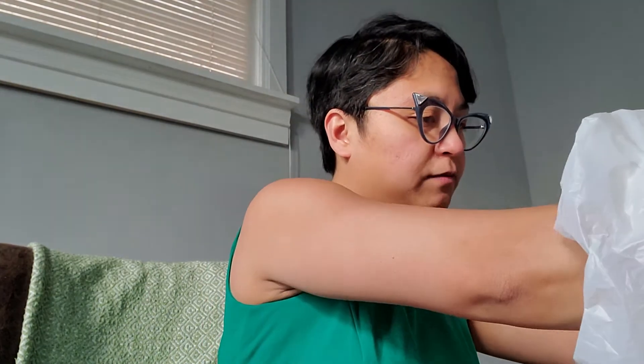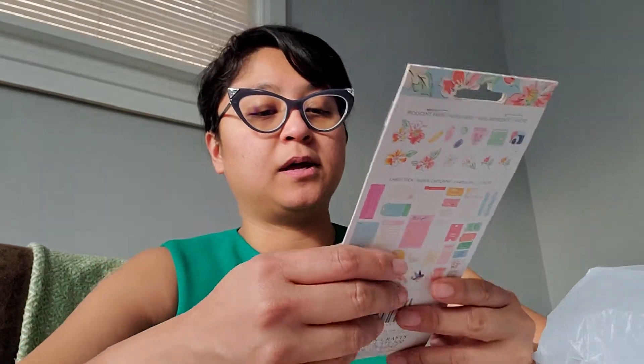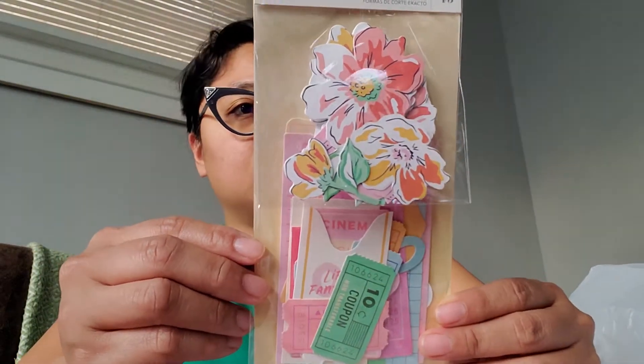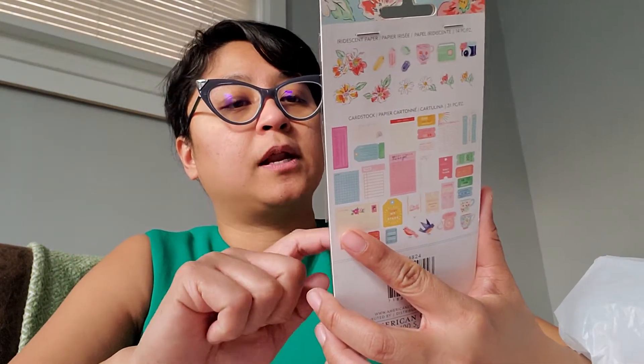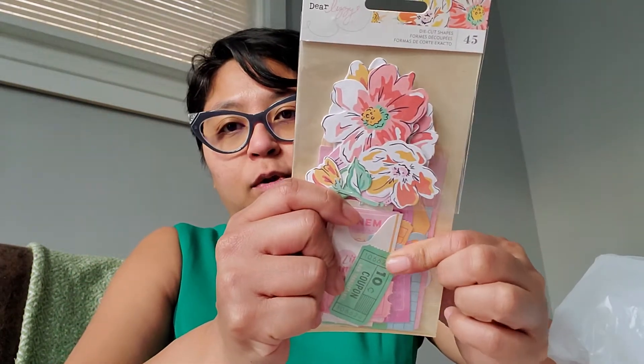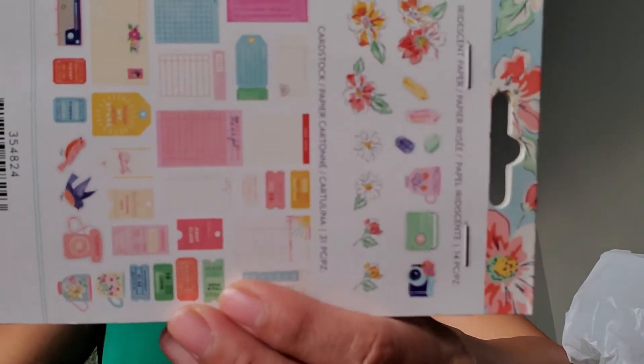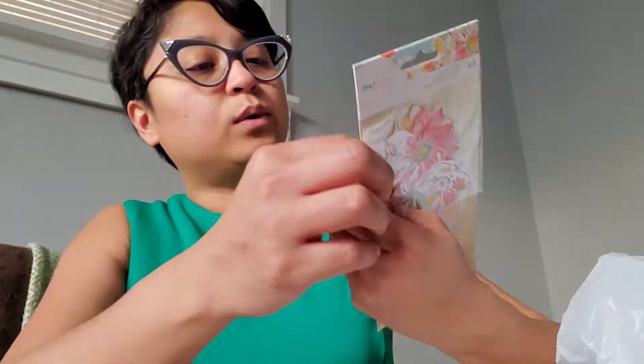Every embellishment I got is ringing up at two dollars — $1.97. So I picked up the pack of the Dear Lizzie ephemera. These are super cute. I'm pretty sure it's the collection that matches the loose 17-cent papers I have, and these are the ephemeras that come with it — 45 in a pack.